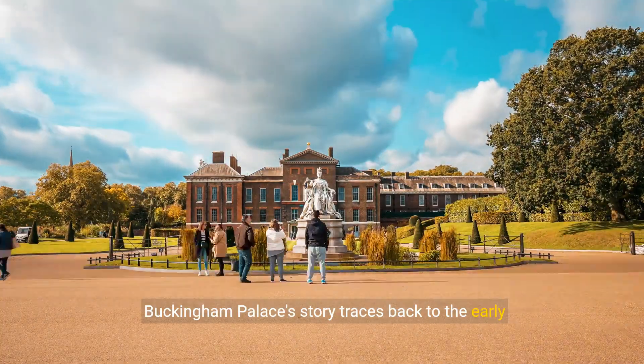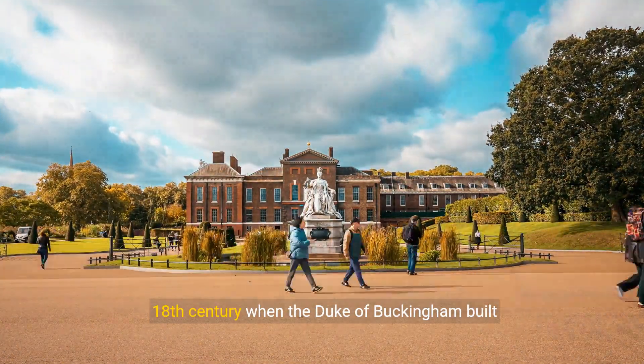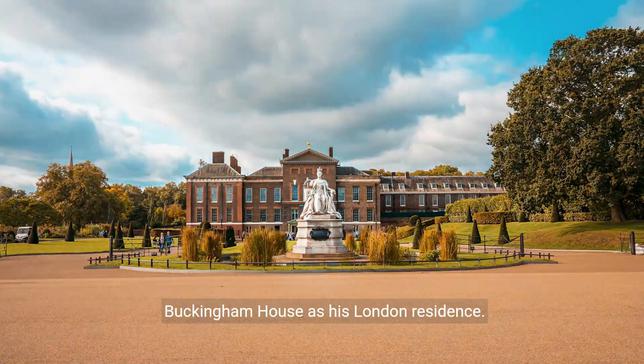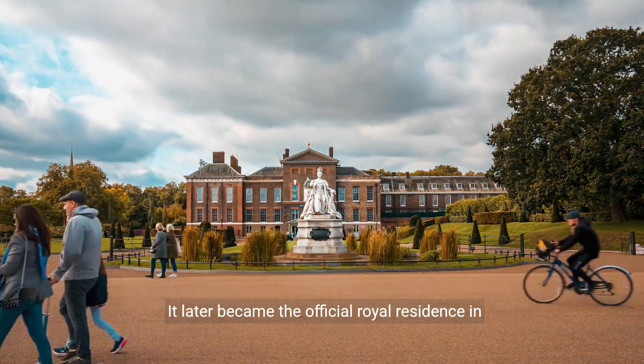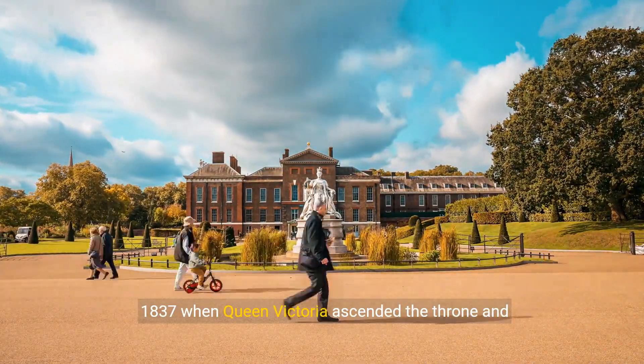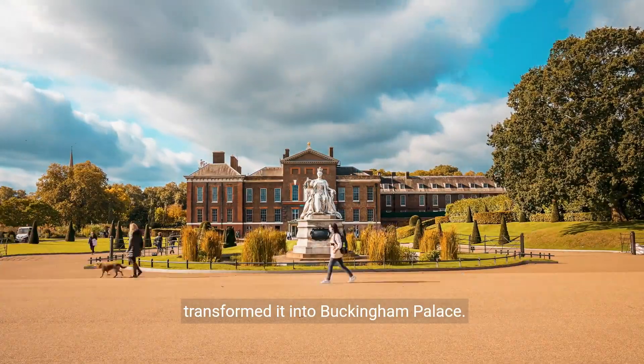Buckingham Palace's story traces back to the early 18th century when the Duke of Buckingham built Buckingham House as his London residence. It later became the official royal residence in 1837 when Queen Victoria ascended the throne and transformed it into Buckingham Palace.